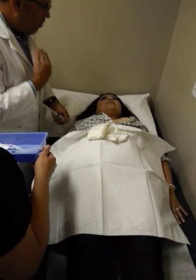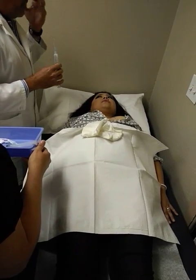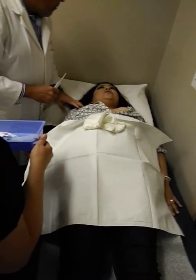We're going to inject and it's going to burn for five seconds. When you go to the dentist, they put the needle, you burn, and then you get numb. The same thing — just five seconds. So you feel kind of like the cortisone injections?